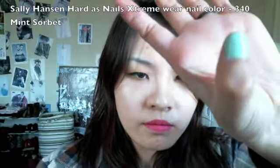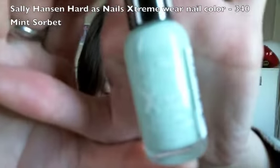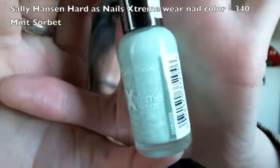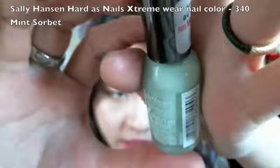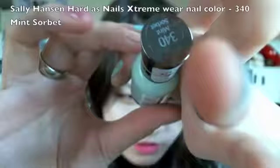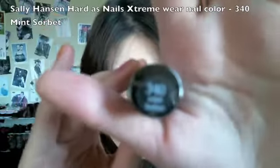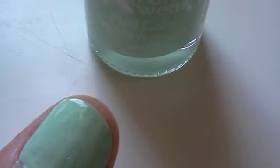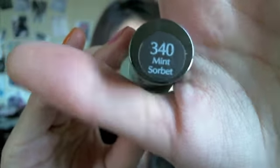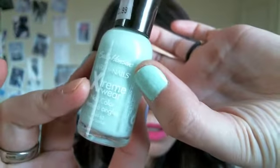On my thumb is from Sally Hansen Hard as Nails Extreme Wear nail color. I really like this line because they have a lot of cool, very fun colors and they are long lasting and dry quickly. I got them for $2.99 from Rite Aid. This one is definitely a nice spring color and it's called Mint Sorbet — a really nice spring mint green color.